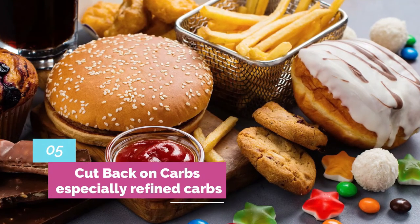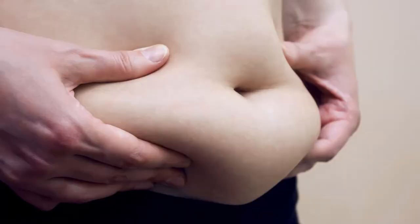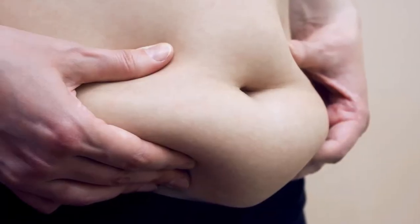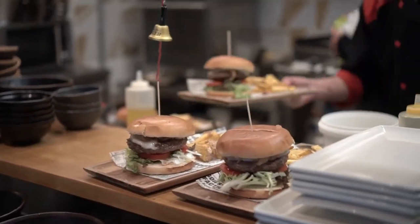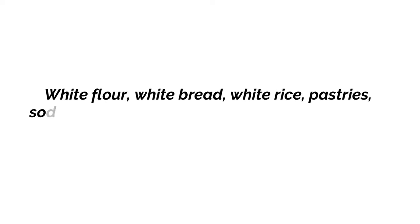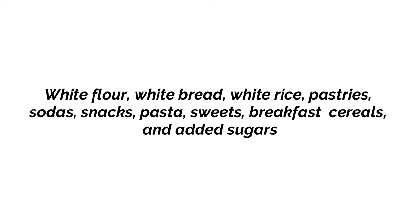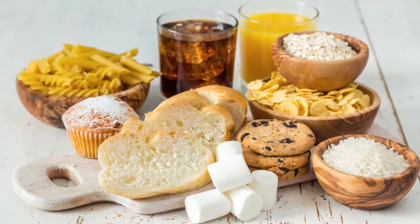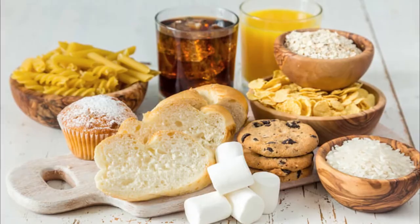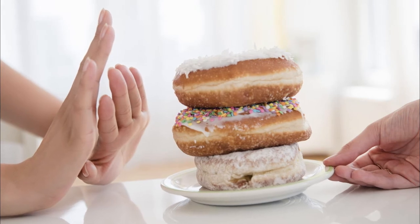Number 5: Cut back on carbs, especially refined carbs. All foods create an insulin response, and a spike in insulin can lead to an increase in belly fat. Refined carbohydrates and simple sugar cause a much larger spike in insulin than whole grain carbohydrates. White flour, white bread, white rice, pastries, sodas, snacks, pasta, sweets, breakfast cereals, and added sugars are the main sources of refined carbohydrates, and they are also added to processed foods. These foods not only lack nutrients, but because of the insulin response, they store belly fat even if you keep your overall calories reduced. Hence, avoid refined carbs.